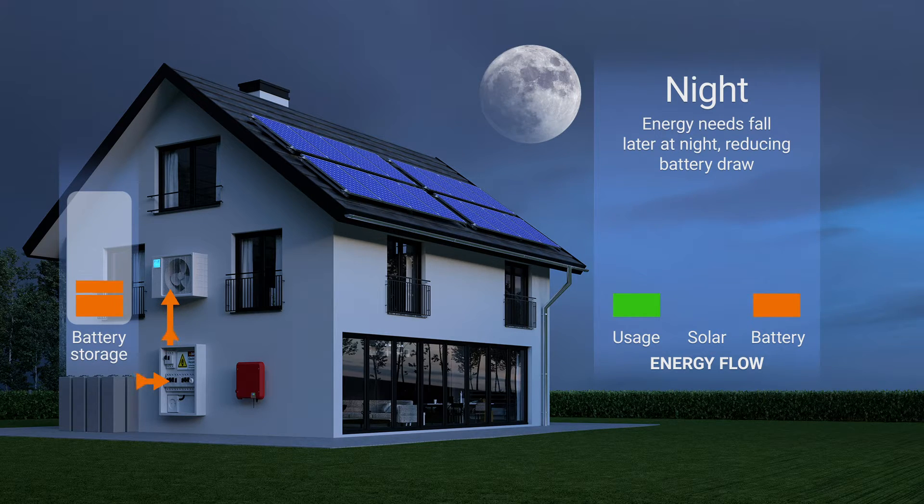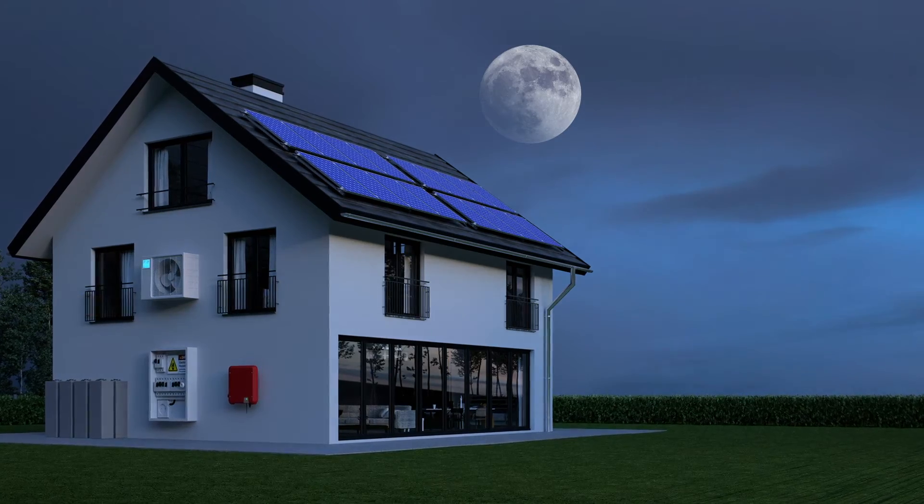Of course, keeping ample backup power in reserve requires a lot of battery capacity, along with a higher number of solar panels to charge them. This makes off-grid systems expensive compared to simple grid-connect solar systems, or even solar plus storage that can use the grid as a backup. This expense is the reason very few people install completely off-grid systems, unless they live in remote areas where there is no utility grid to connect to.